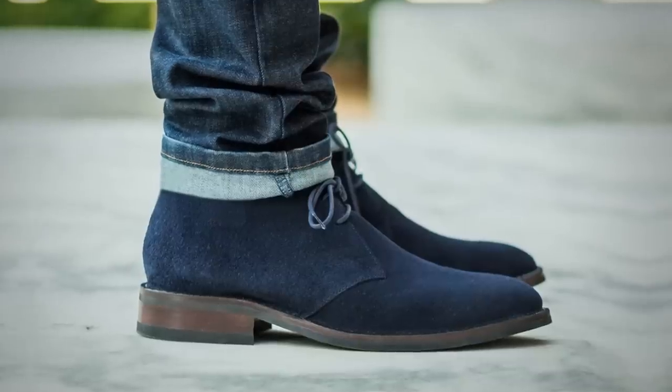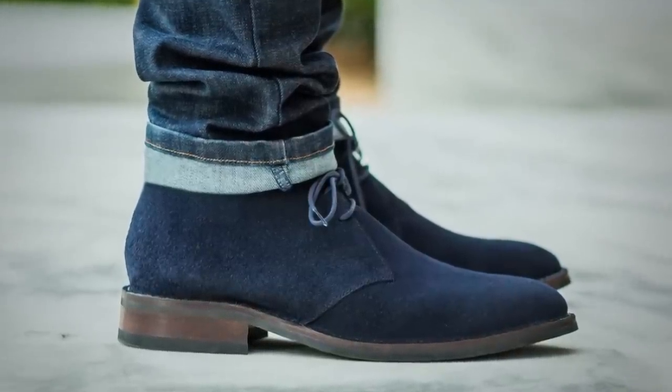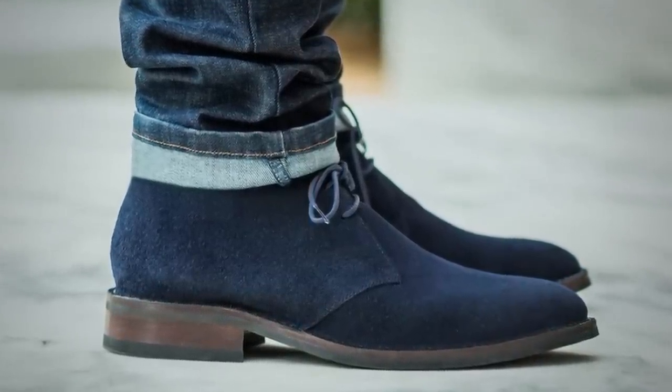Suede is perfectly fine during the winter if it's weather-protected. When you find weather-protected suede, the great thing is it can come in a wide variety of colors — this dark blue here, so you can bring a little bit of color into your shoe wardrobe. We've got boots now, the classic chukka design.